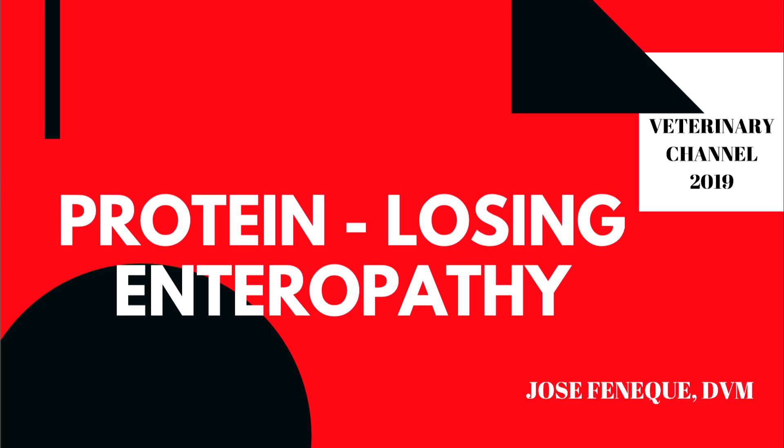In this video, we are going to discuss the causes, clinical signs, diagnostic tests, treatment, and prognosis of the condition known as protein losing enteropathy. Protein losing enteropathy, or PLE for short, can affect both dogs and cats.